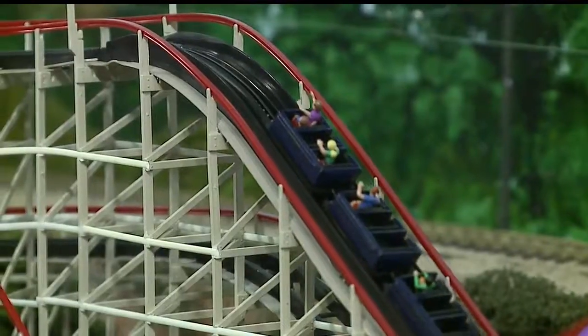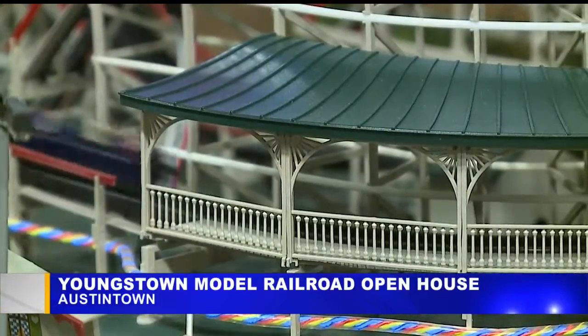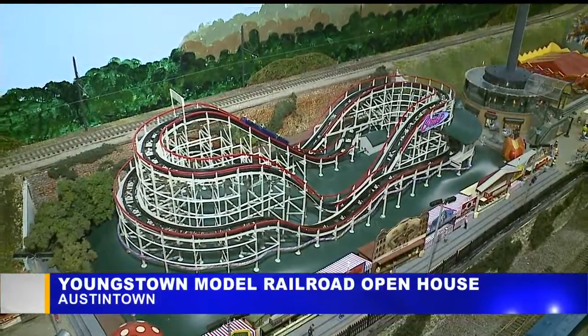The Youngstown Model Railroad Association once again showing off its talents for the three-week open house in Austintown. Model trains of all shapes and sizes are on display here.